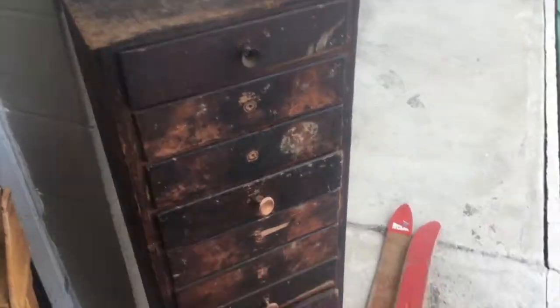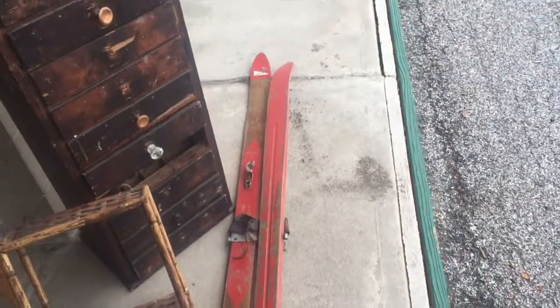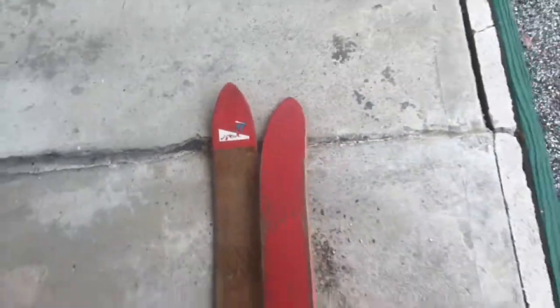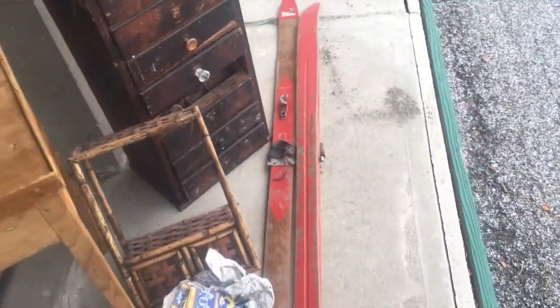Nice pair of old skis — I'll have to hang on to them until December to sell. They were twenty-two bucks, probably like a fifty-dollar decorative item down in Connecticut. Value is all relative, of course.